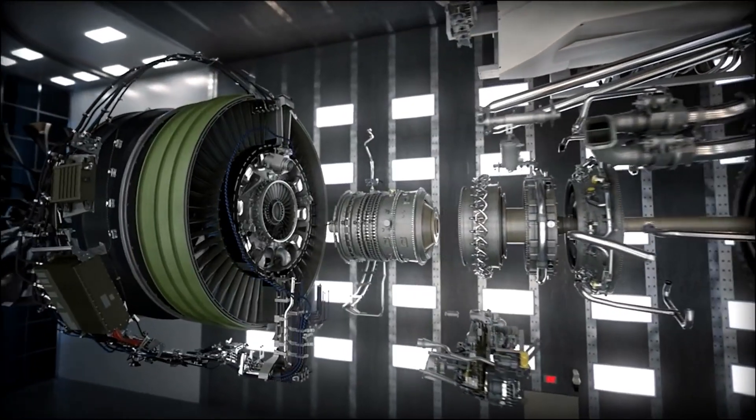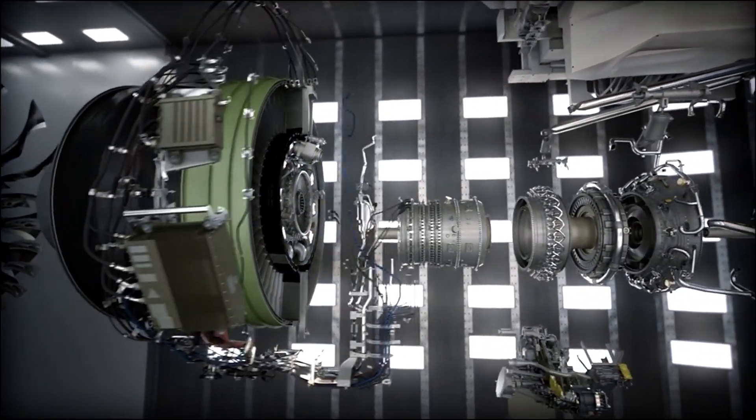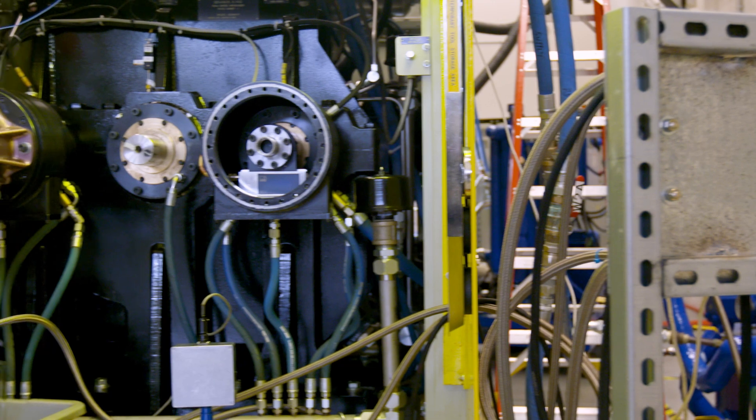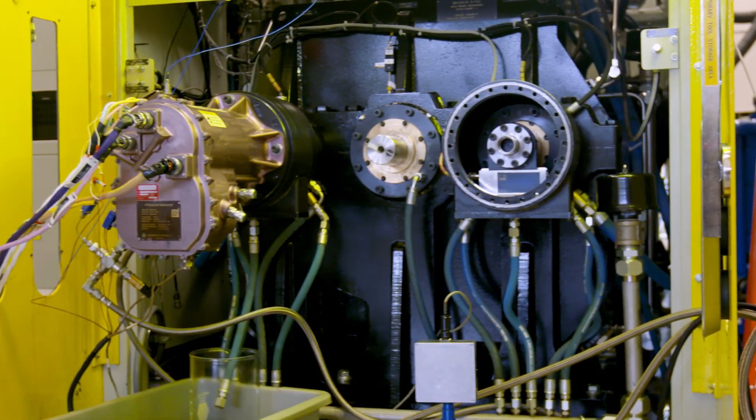All of the efforts that we've done on component and system testing culminated in the win of the NASA EPFD — electrified powertrain flight demonstrator — contract. This is a great opportunity for GE to work with NASA as well as Boeing to take the components that we've been developing since 2016 into flight, in the most robust tech maturation plan that the industry has ever seen.